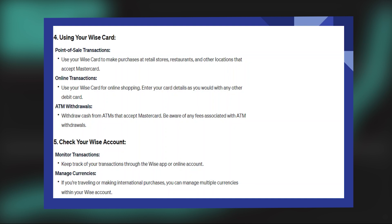Keep track of your transactions through the WISE app or online account. If you're traveling or making international purchases, you can manage multiple currencies within your WISE account.